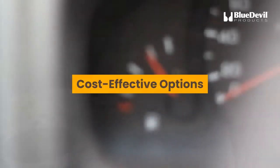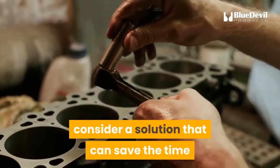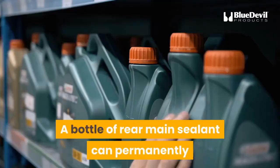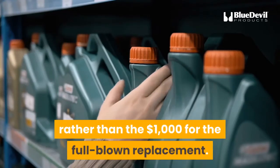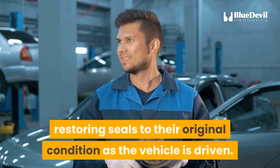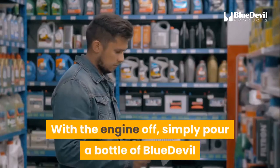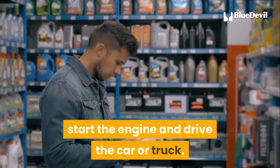Cost-effective options: if the hard-part repair is not an option, consider a solution that can save the time and expense. A bottle of rear main sealant can permanently stop rear main seal leaks for around $15 rather than $1,000 for full replacement. BlueDevil Rear Main Sealer is guaranteed to stop these leaks permanently, restoring seals to their original condition. Simply pour a bottle into the engine oil with the engine off, start the engine, and drive the car or truck.